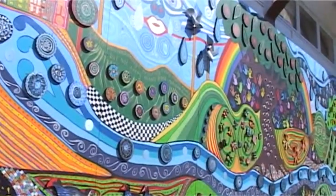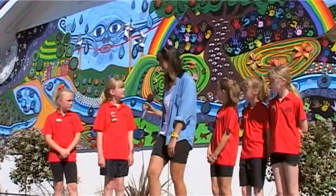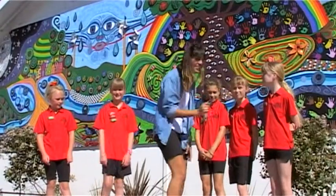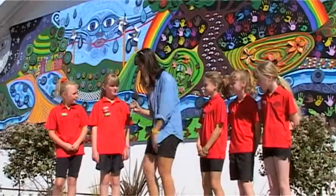I am with the first group of the Tauriko School Enviro team who are going to tell us a little bit about this mural that's behind us. So what are your names? Lisa, Hannah, Ellie, Madeline, Amy. Thanks so much for meeting me. Can you tell me a little bit about this mural?